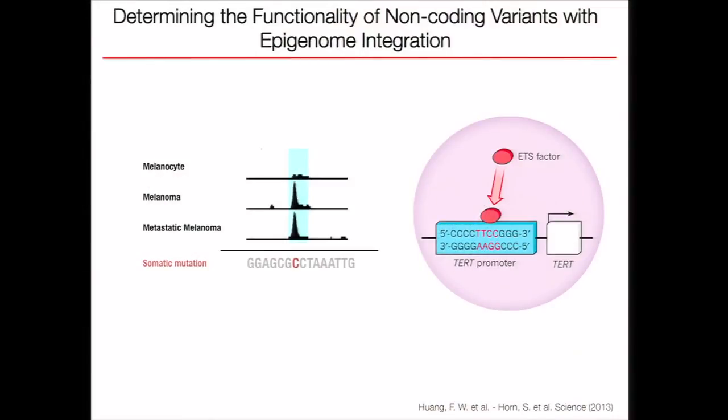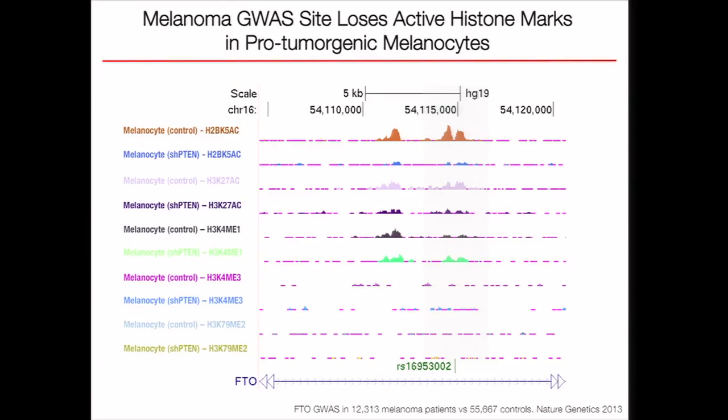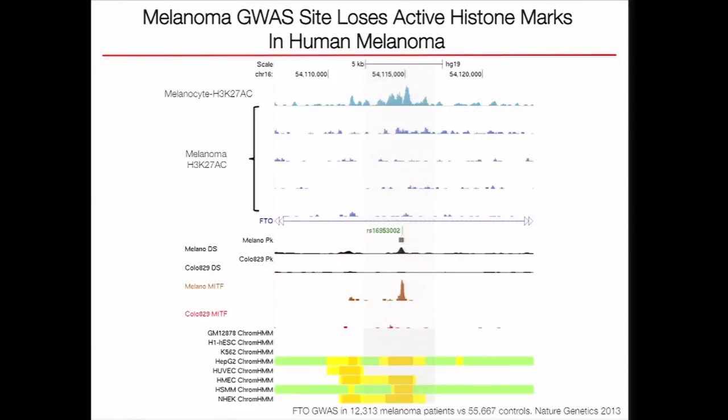We would also like to annotate non-coding variants in the cancer genome by integrating our epigenomic datasets. Given that TERT promoter mutations have been recently reported, we think we are just scratching the surface for non-coding mutation functionality. We focus first on GWAS loci: the FTO gene GWAS has been identified across over 12,000 melanoma patients compared to 55,000 controls. In our pro-tumorigenic cell lines, we are losing active histone marks at this locus. We also checked these sites in our human tumor data and see a similar trend — in normal melanocytes, there is a strong signal for H3K27 acetylation, but in melanoma cells this signal is gone. The DNase hypersensitivity signal is also reduced in melanoma cells, and the cells are losing their MITF binding site.